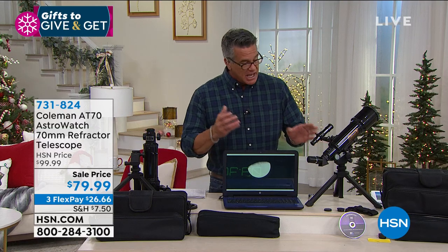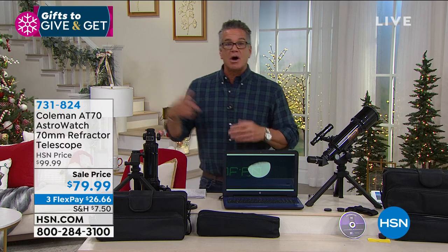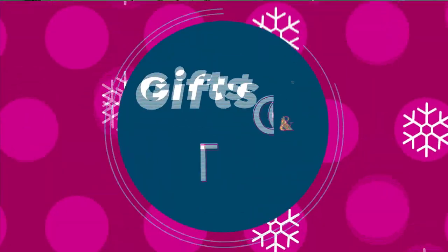It's a whole gift with a case, all the extra pieces — and remember, you can go on websites and change out different lenses. Joe Harrison, always does a great job — thank you buddy. Write down the item number: 731-824. I'll keep you updated on quantities. I don't know if it's going to sell out, we've got a few hundred left so we may be okay for a bit.